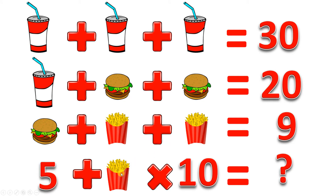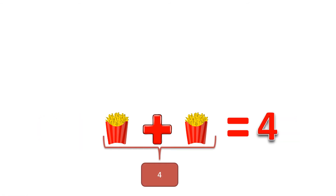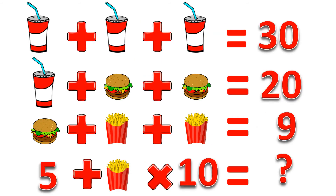Now, if we can figure out what fries are worth, we've got the whole thing. Looking at the second-to-last line: a burger plus a fry plus a fry is 9. We know a burger is worth 5, so 5 plus something equals 9 — that something must be 4. Those two fries have to equal 4, and assuming both fries are the same, something plus itself equaling 4 has to be 2. So each fry is worth 2.